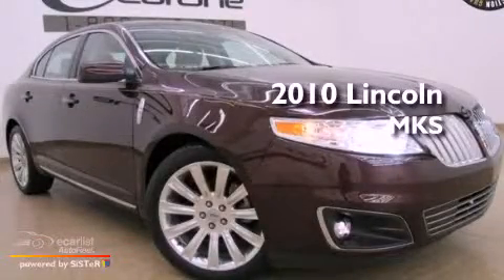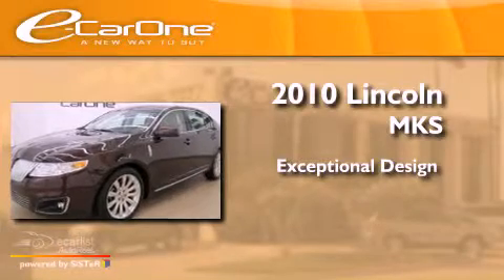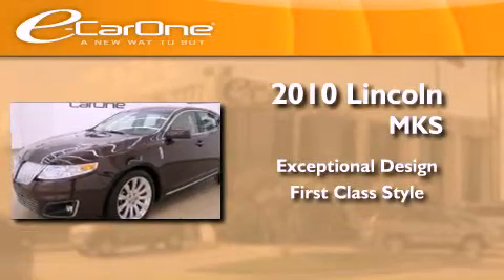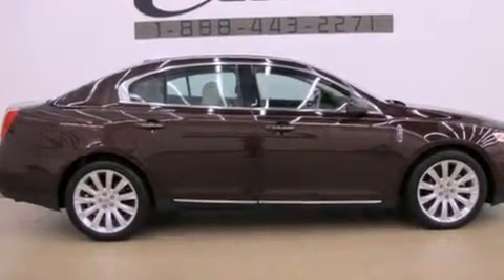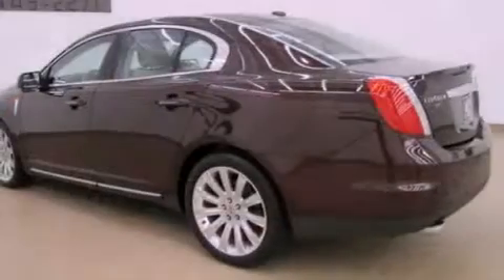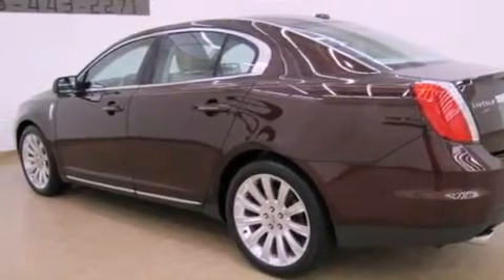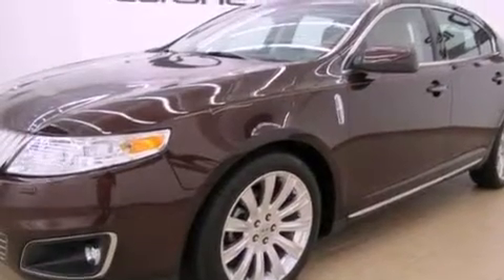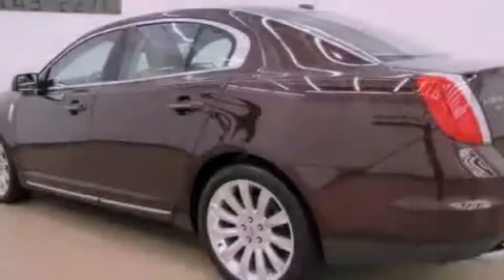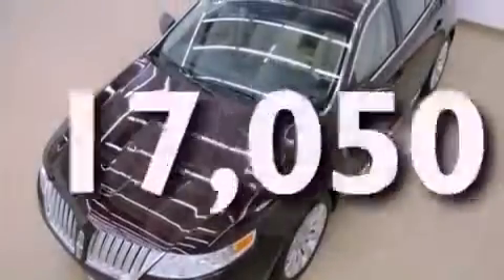This is a 2010 Lincoln MKS. Features include aluminum wheels, a low tire pressure indicator, traction control and stability control systems, leather seats, the secure lock anti-theft system, front and rear floor mats, fog lamps, an anti-lock braking system, and solar tinted glass. This vehicle has fewer than 18,000 miles on the odometer.